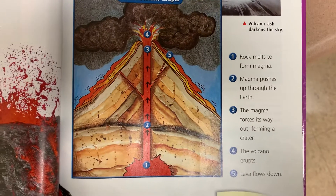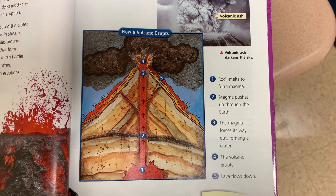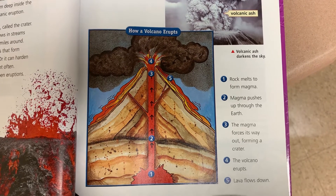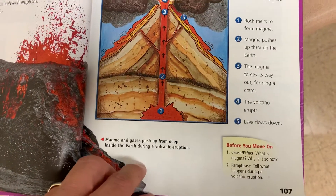How a volcano erupts. 1. Rock melts to form magma. 2. Magma pushes up through the earth. 3. The magma forces its way out, forming a crater. 4. The volcano erupts. 5. Lava flows down.